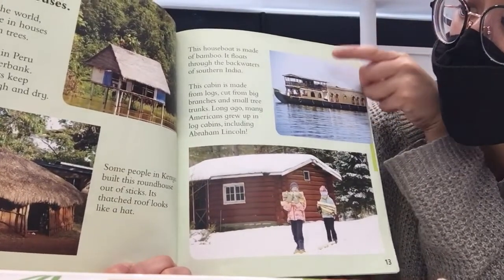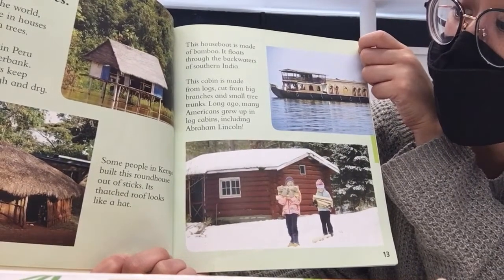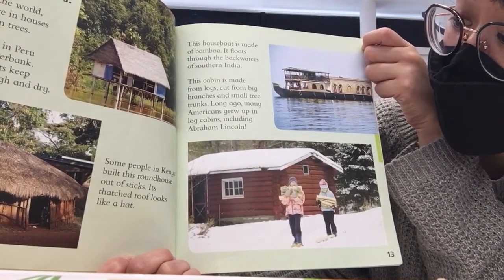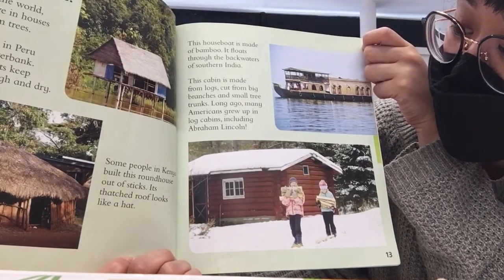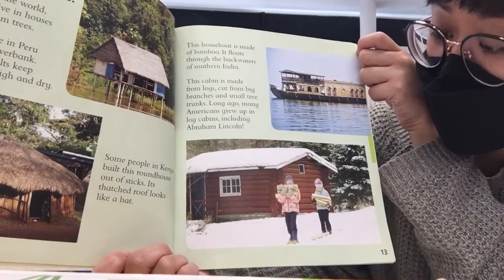This houseboat is made of bamboo. It floats through the back waters of southern India. This cabin is made from logs cut from big branches and small tree trunks. Long ago, many Americans grew up in log cabins, including Abraham Lincoln.